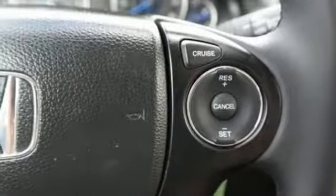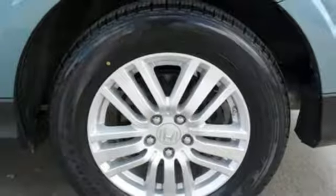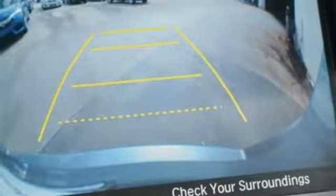Power tilt-down heated mirrors with external memory control, express open and close sliding and tilting sunroof, wireless phone connectivity, and automatic transmission.